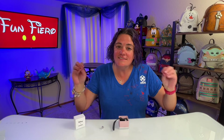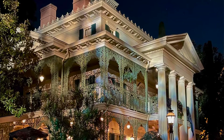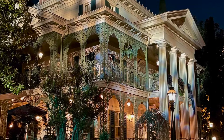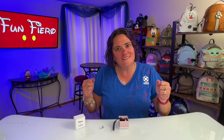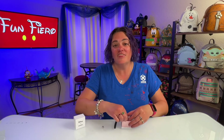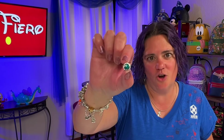Y'all know Disney World is my home park, but I love Disneyland. There are some differences between Disneyland and Disney World that really capture what I love about Disneyland — and the Haunted Mansion ride at Disneyland, with that New Orleans town mansion, oh my goodness. I could go on that thing over and over again. I mean, I love the Haunted Mansion at Disney World, but there's just something about the one at Disneyland that I do love. And therefore, I just could not resist this charm.